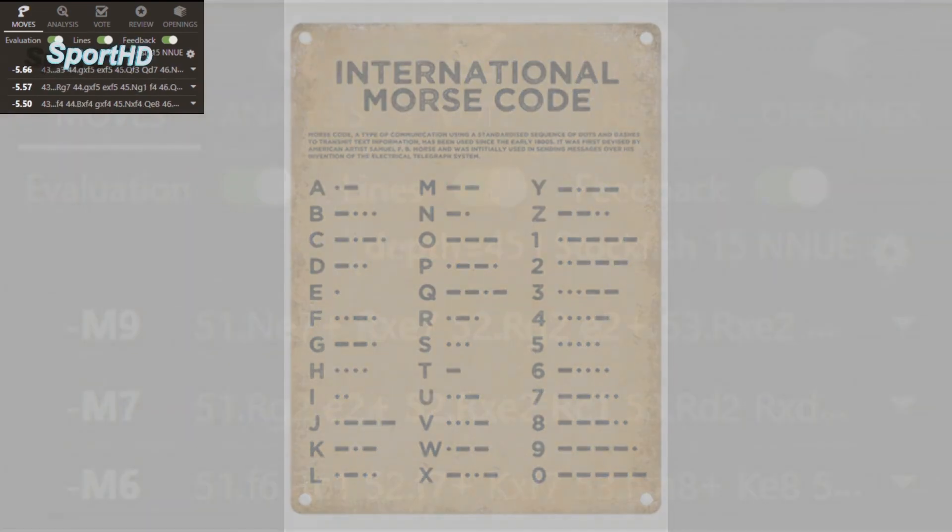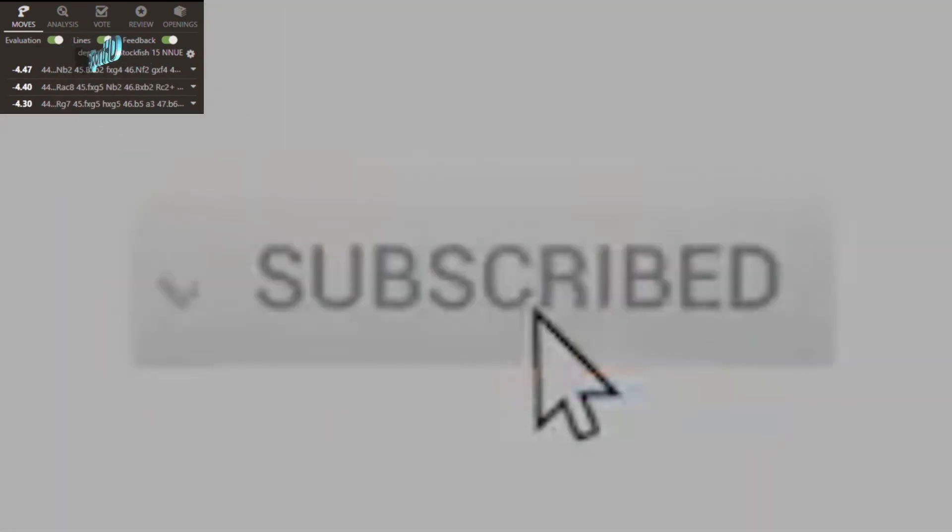Stay tuned because in our next video we will discuss the easiest way to cheat in over-the-board tournaments, so hit that like button and subscribe to this channel for the latest chess drama.